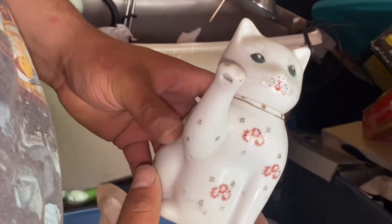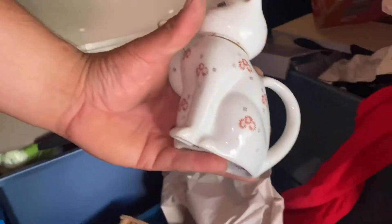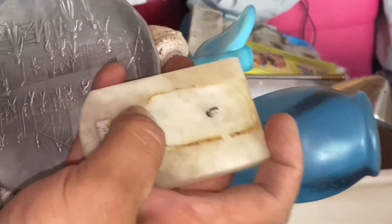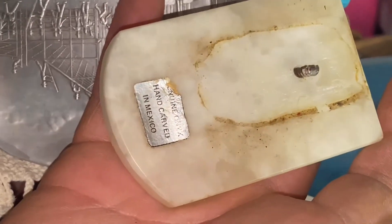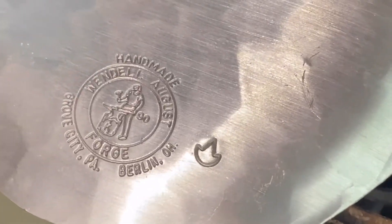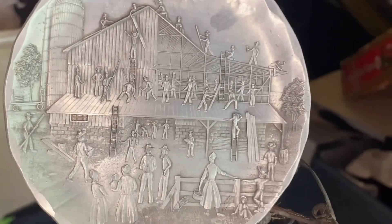Guys, this is a hell of a piece right here - this is serious money. The China. Genuine Onyx, hand-carved, City of Berlin, Ohio, forged - that's cool. Did you flip it over? Look at that - that's really cool. Awesome.